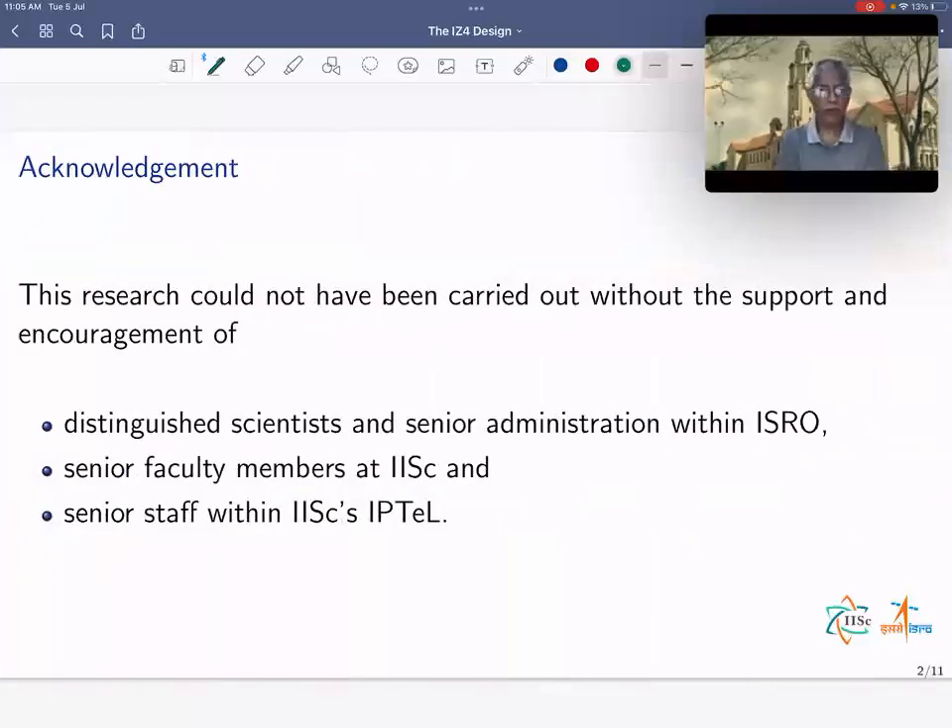Before proceeding further, we'd like to acknowledge that this research could not have been carried out without the support and encouragement of distinguished scientists and senior administration within ISRO, senior faculty at IISC, and senior staff within IISC's IPTEM.